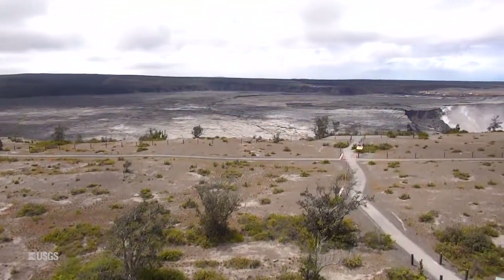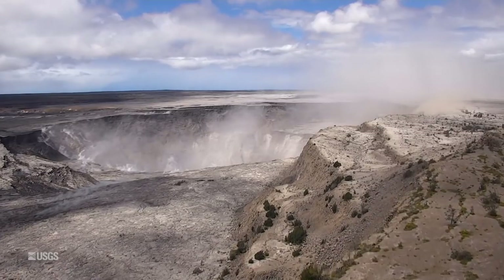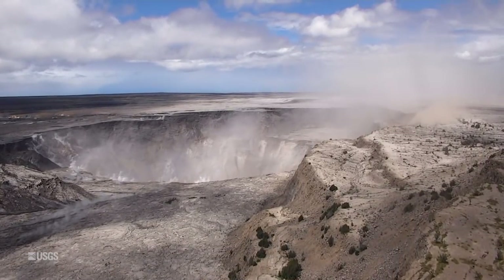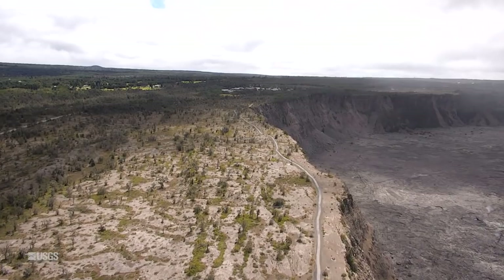Up at the summit, Halema'uma'u continues to grow larger as more of the adjacent crater floor slumps inward. This is all related to magma that's withdrawing from beneath Halema'uma'u and going into the volcano, into the east rift zone, most likely.